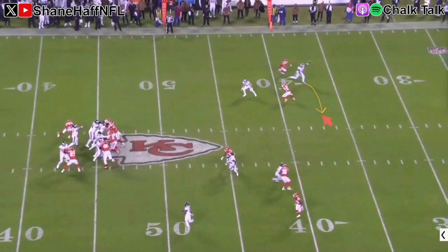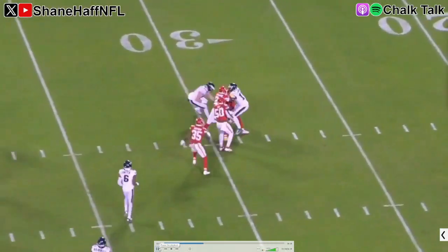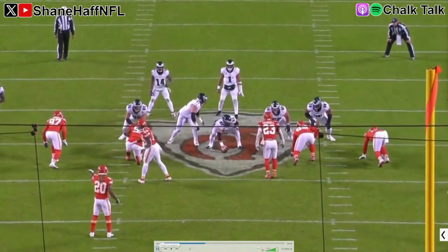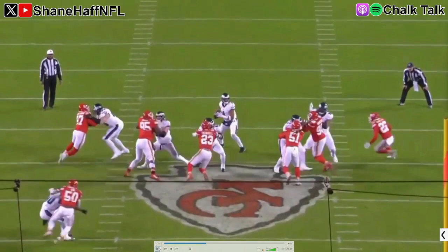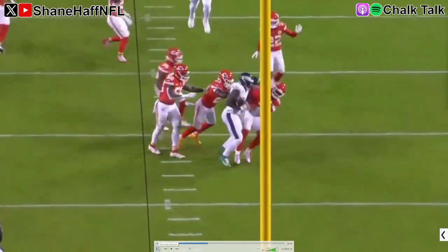I don't fault A.J. Brown for doing this - I understand the compulsion to go deep there. But when you're getting cover zero pressure, you don't have time to process anything else. This is a miscommunication, and it's the risk you run when you allow these sorts of freelance options to be built into your offense. Also, is that ball not a touchdown even on the called route? There's no safety back, it's empty field - I still think A.J. Brown scores if he runs the dig. This stuff happens when you allow receivers and quarterbacks to adjust things on the fly.